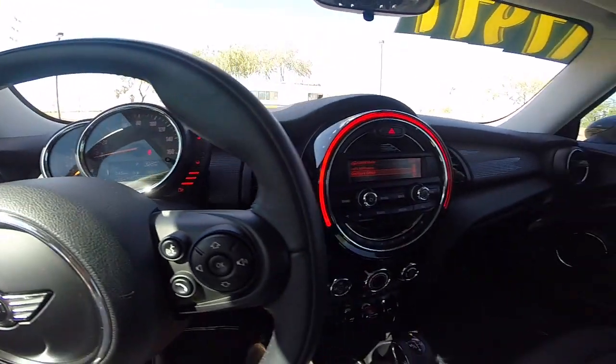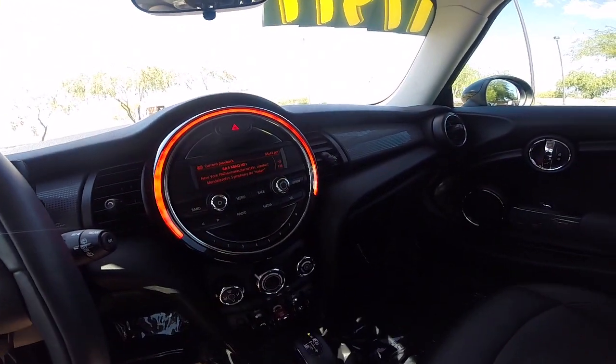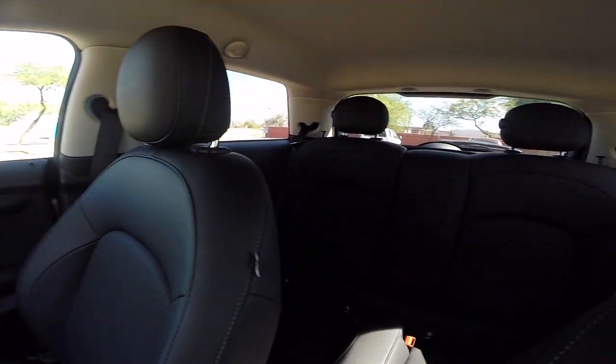Come take it for a test drive. We're located about five minutes away from the Sky Harbor Airport in Tempe, and we have no city sales tax.